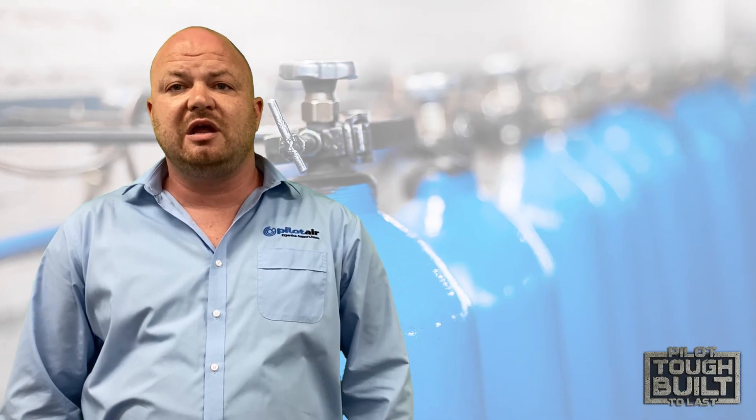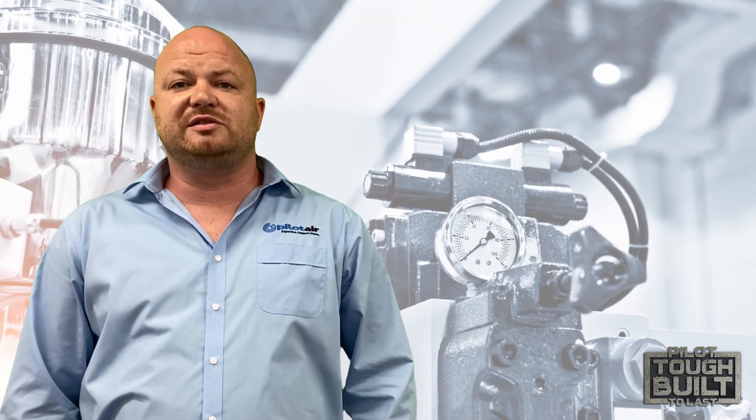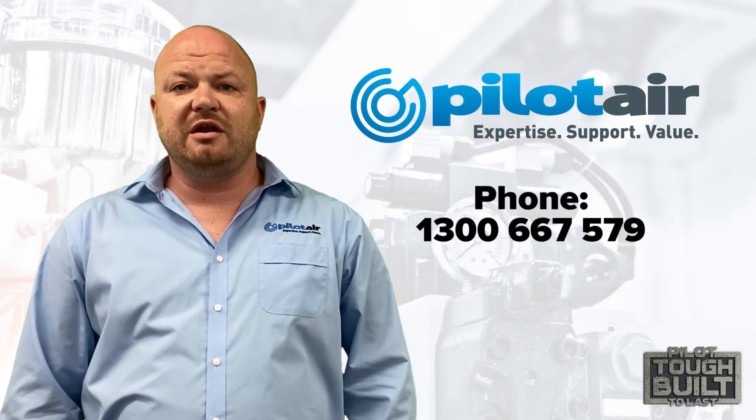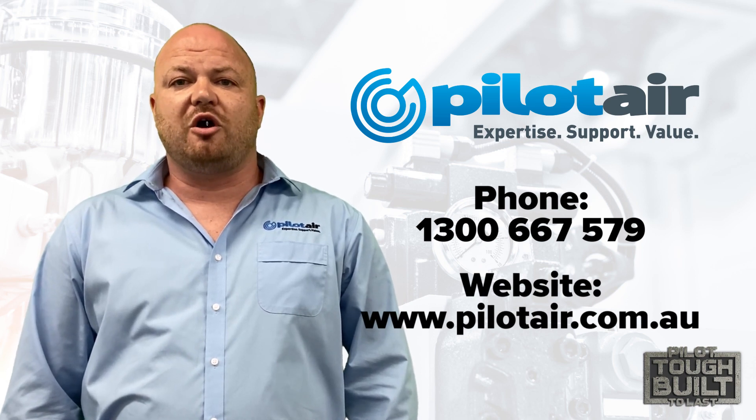Pilot Air has been analysing requirements and determining the most efficient and reliable equipment for over 40 years. Contact our friendly team for all the advice you need to help size up your compressed air system. Give us a call at 1300 667 579 or visit our website at www.pilotair.com.au.